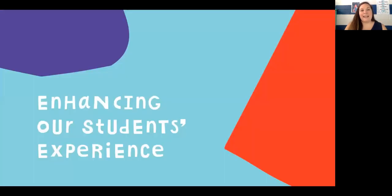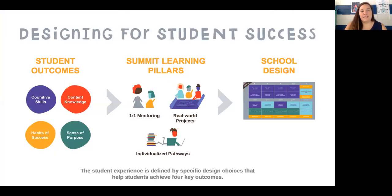Here are some ways that Summit Learning enhances the school experience just for you. The way this is set up is that there are three different components: we can focus on student outcomes — the things you're going to be asked to do and get out of the program — the practices we have in our day-to-day schedule to help you get there, and then the platform overall and how it's set up.